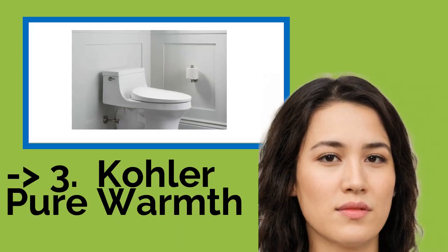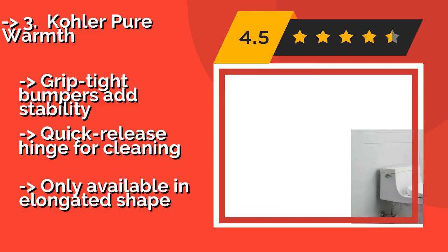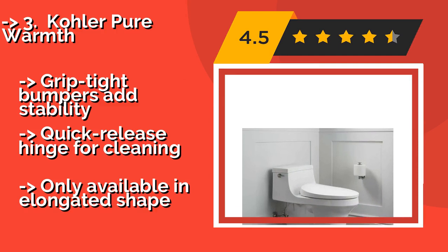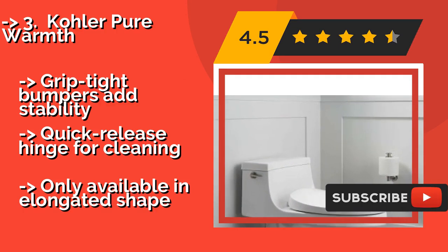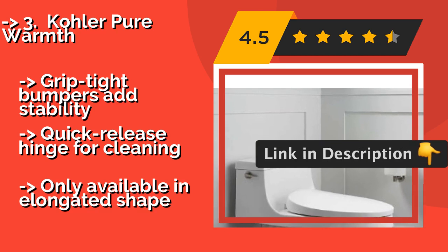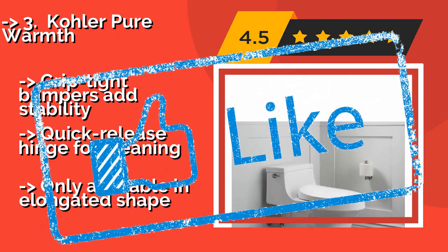For a cost-efficient option, the Kohler Pure Warm, approximately $187, offers two lighting options and three heat settings that can be controlled with an app on your smartphone or on the seat itself. You can even program your preferences for different times of day, like warmer in the morning or brighter at night. Grip tight bumpers add stability and it has a quick release hinge for cleaning, but it is only available in elongated shape.